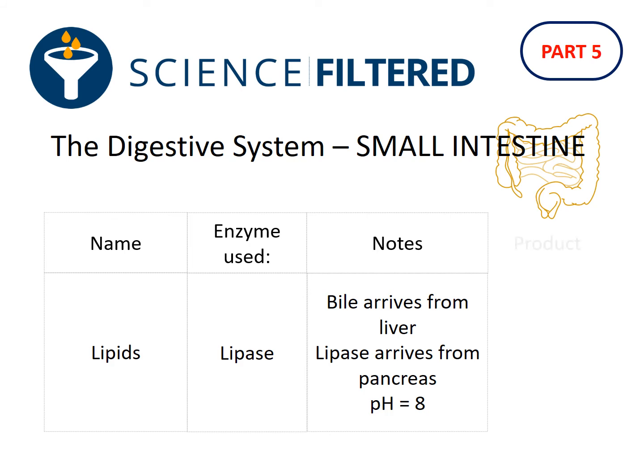There are two different products that lipids break down into: they are going to break down into fatty acids and glycerol.